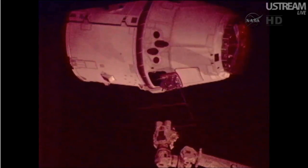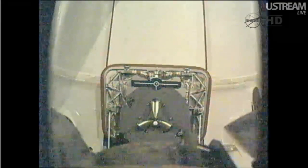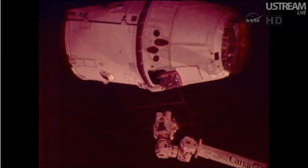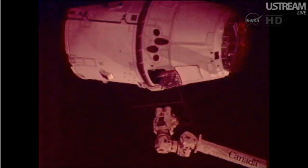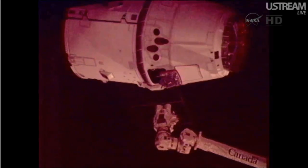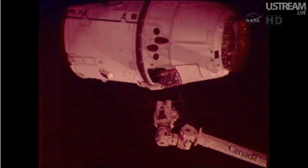The SpaceX team is reporting that Dragon is in free drift. There will be no more engine firings at this point, so basically Dragon is flying in formation with the International Space Station as Don Pettit reaches out with the arm to latch on to it. Just a few more feet to go.